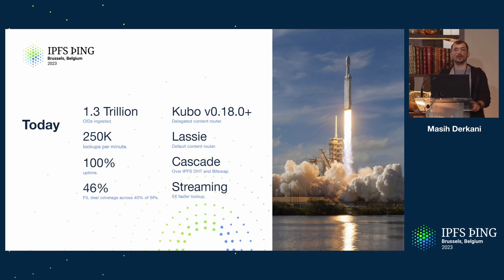46% of Filecoin deals are now covered by cid.contact, so you have a 46% probability of finding data stored on Filecoin. But this number is actually much better than it looks: we believe we have over 96% of new deals being indexed in IPNI. There are a lot of historical deals in Filecoin that never get touched, so the probability you should really take away is 96% — if you've made a deal in Filecoin recently, there's a 96% chance you can find your data.